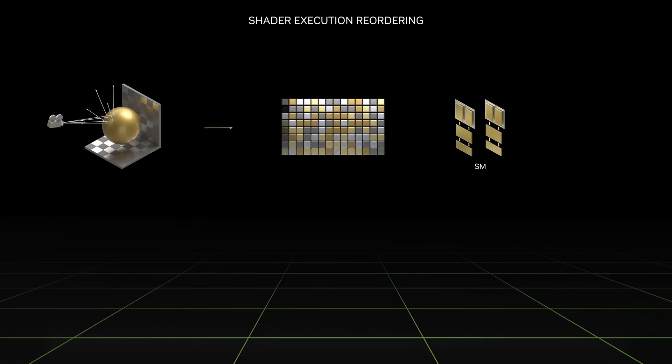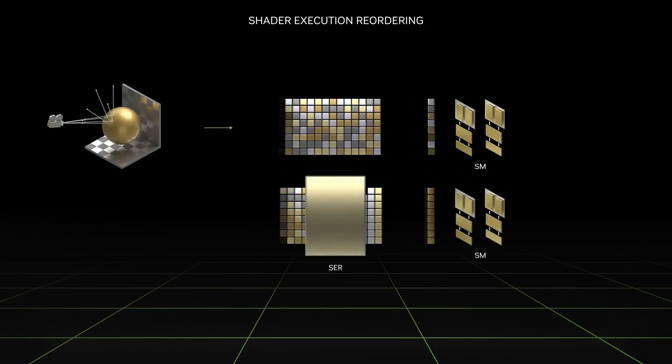Biggest leap has got to mean some serious horsepower under the hood. We're talking 18.6 billion transistors — the tiny switches that make all the calculations happen. Imagine trying to count all the grains of sand on a beach, and that's the level of complexity crammed onto a chip smaller than a postage stamp. All of that power translates into the stunning visuals we see on our screens.